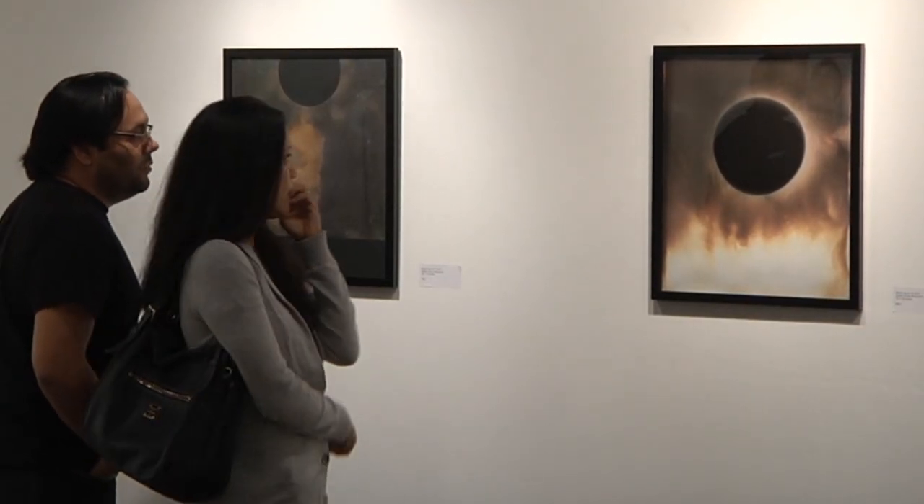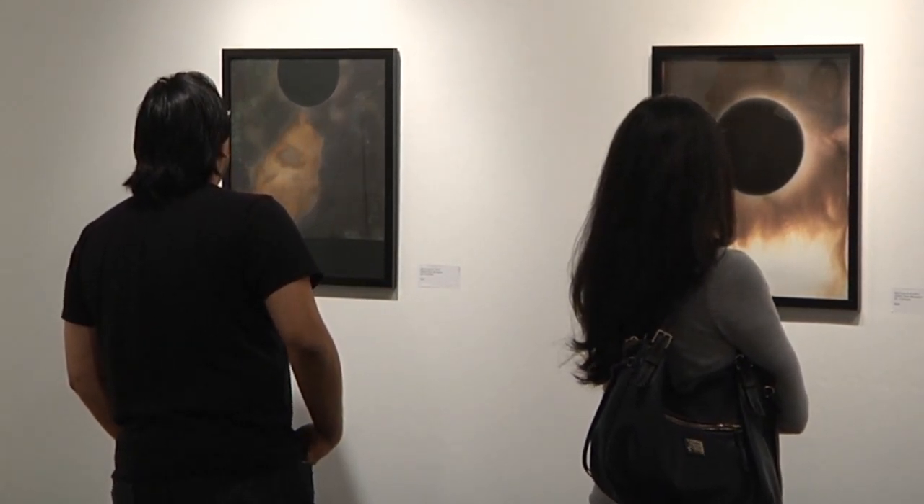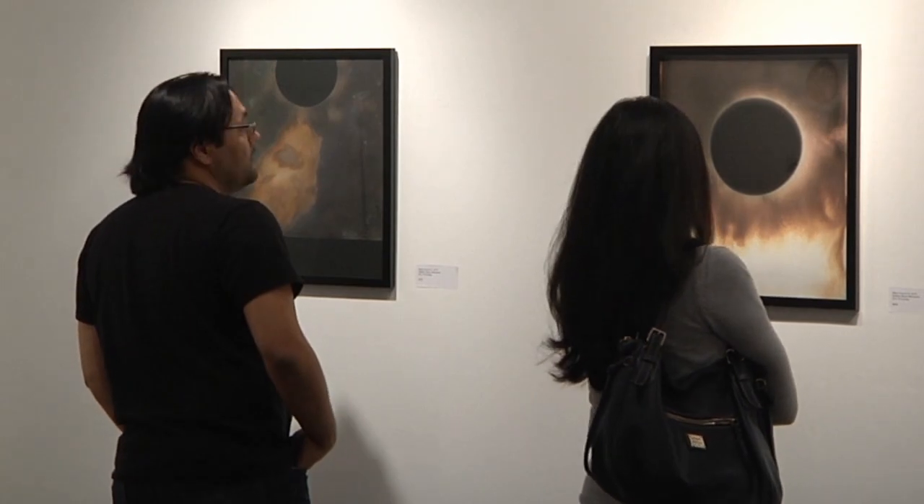I've been in the darkroom for 30 years, and this is the culmination of that. The last 10 years I've been moving towards camera-less work, and so all of these images are made literally with no film or camera — totally in the darkroom.